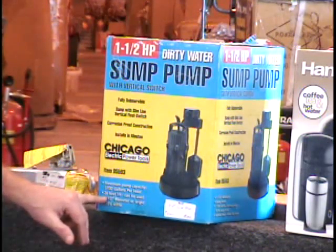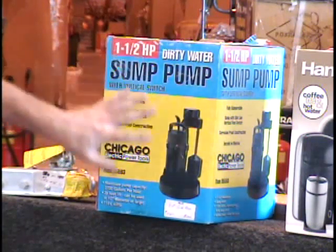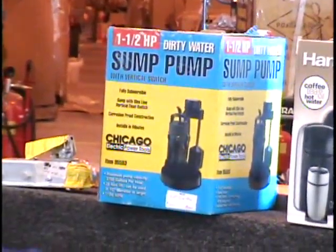The power cable — it will lift water 26 feet up and it needs a 10-inch diameter hole to sit down inside of. It's fully submersible. Retail price at Harbor Freight is $100. You call and tell me what you'll give.